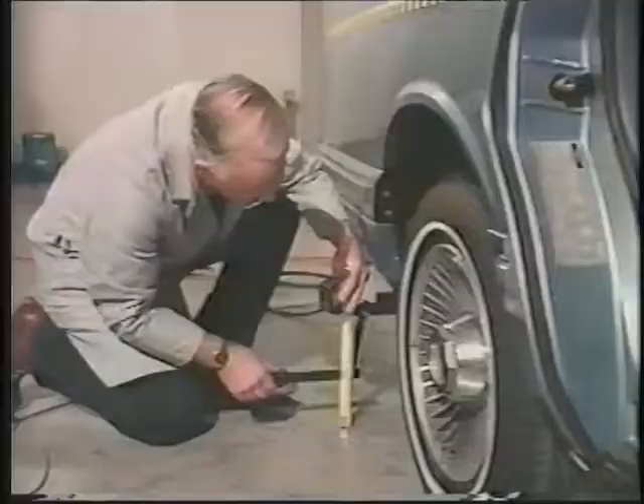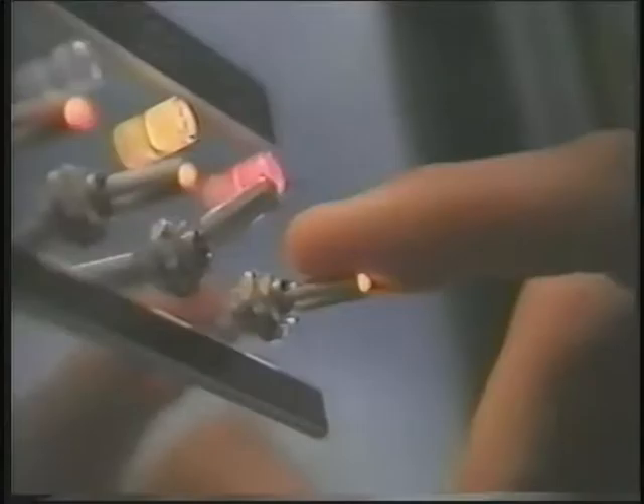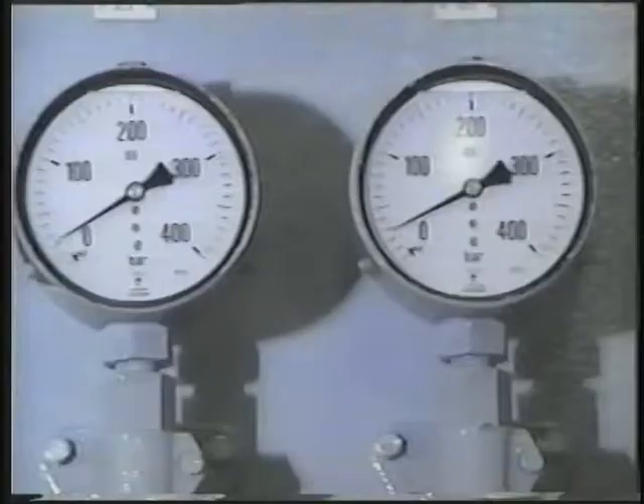One way we learn more about what happens in crashes is by running vehicle crash tests. Right now we're in the final stages of getting this car ready for a test. It's going to hit a barrier at 30 miles an hour and the impact is going to happen very quickly. Then we'll go back and look at slow-motion film that lets us see exactly what happened in the crash.